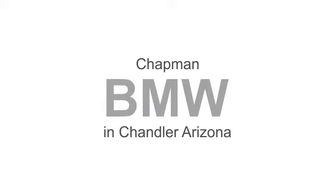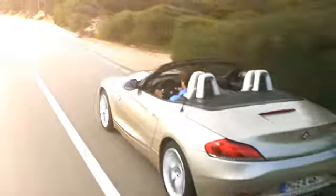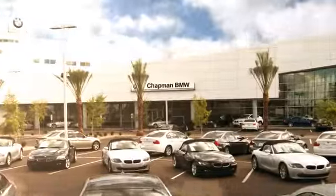Chapman BMW takes great pride in the product we represent and was awarded the prestigious Center of Excellence Award by BMW USA. We invite you to visit us and see why we take pride in the vehicles we offer and the service we provide.